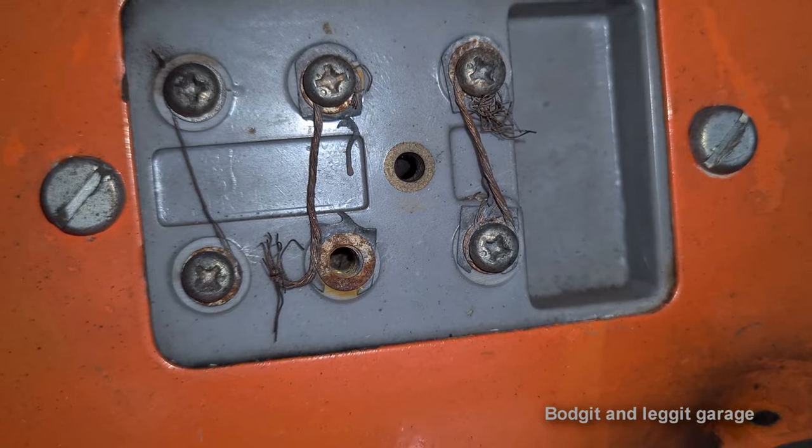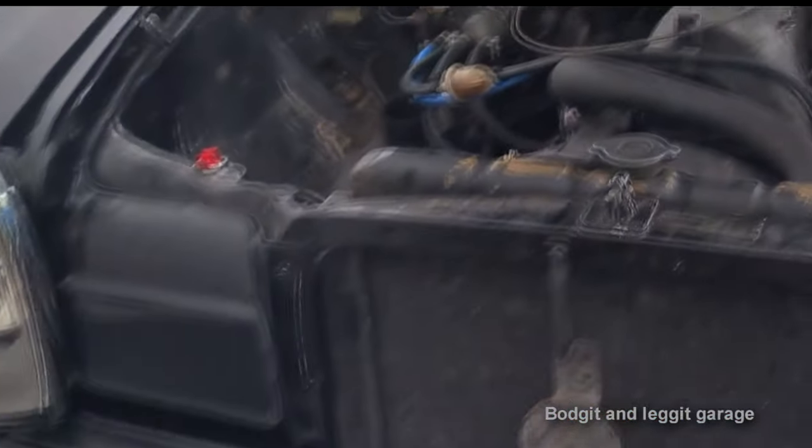Look at this — original fuses. And we've got a lot of work on this bad boy.